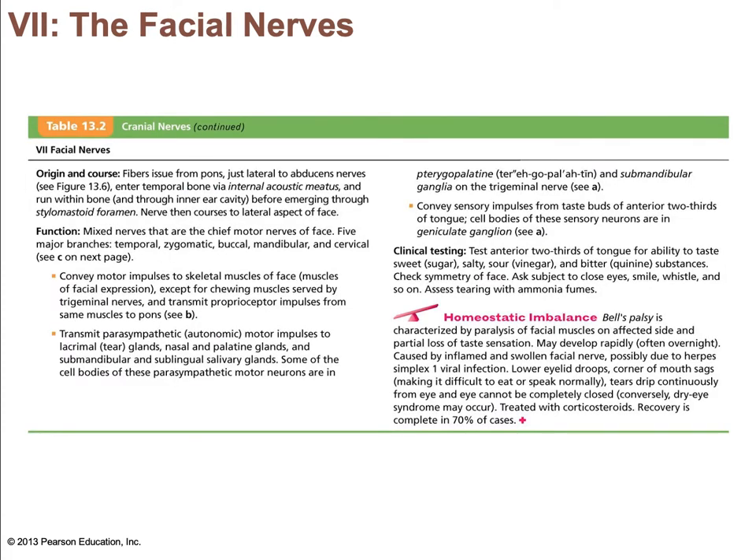The facial nerve has five branches. The fibers run from the pons, travel through the internal acoustic meatus, emerge through the stylomastoid foramina, and innervate the lateral aspect of the face. It is the chief motor nerve of the face, with motor functions for facial expression. It also has parasympathetic fibers that innervate the lacrimal and salivary glands, and a sensory function from the anterior two-thirds of the tongue. It combines autonomic and somatic motor fibers as well as efferent and afferent fibers.